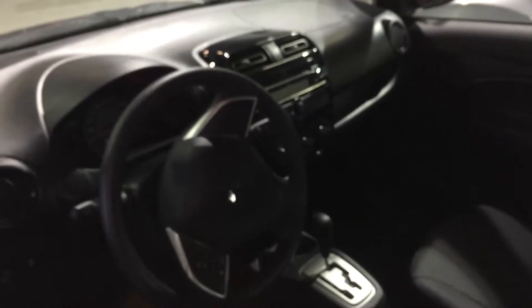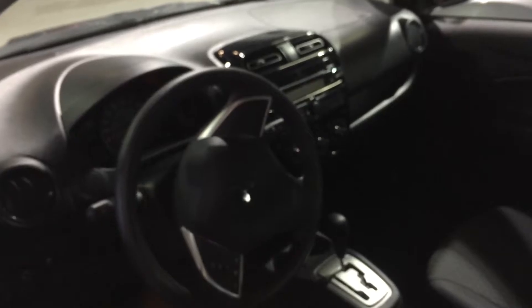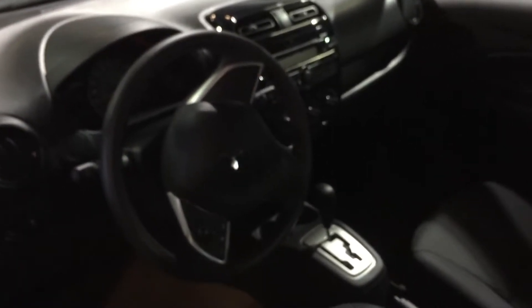Moving to the interior of this vehicle, you're going to get your AC, Bluetooth, and hands-free as well. It's got USB so you can charge your phone and plug that in — very convenient for the highway.